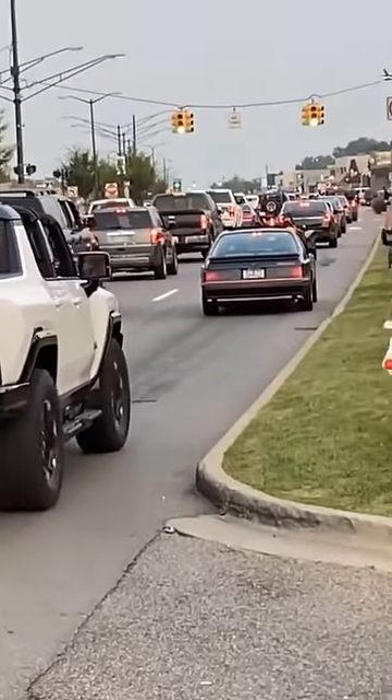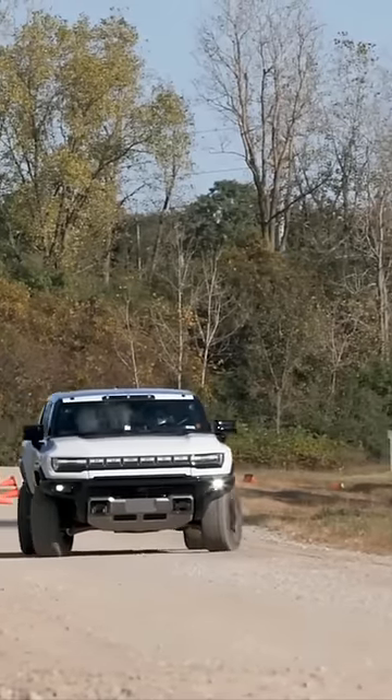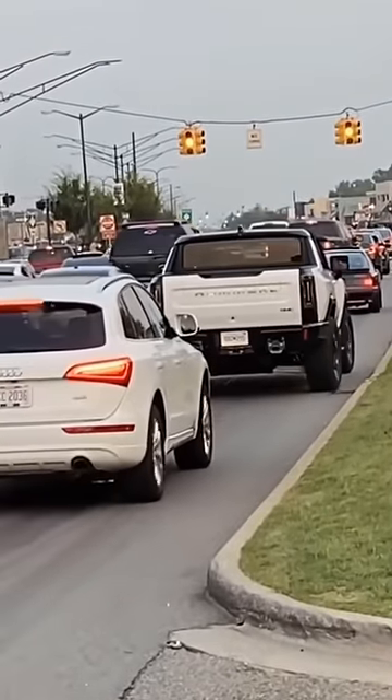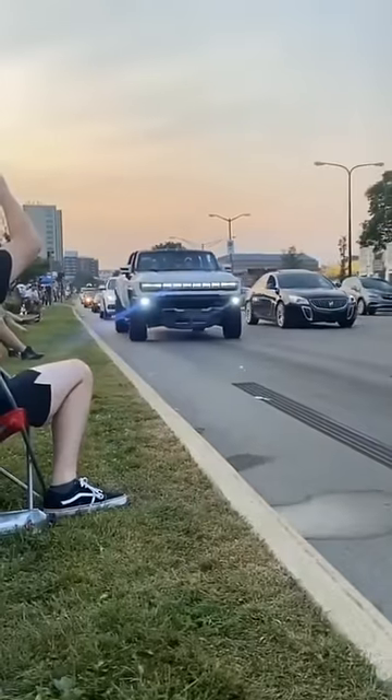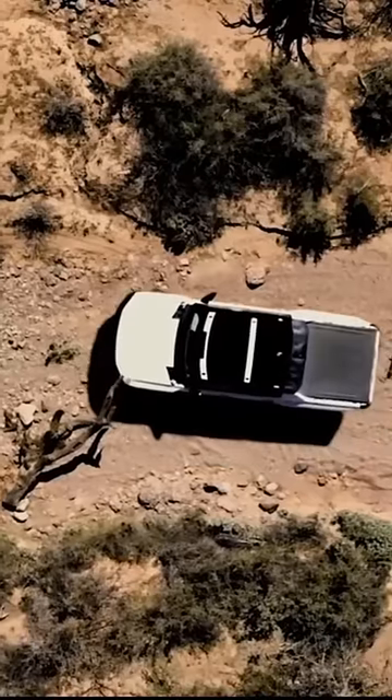At low speed, the Hummer EV SUV's available segment-exclusive crab walk feature, which enables diagonal movement, could also prove useful in urban settings. Imagine being able to maneuver around a delivery truck that stops directly in front of you blocking your path. Available crab walk can help you get around it.